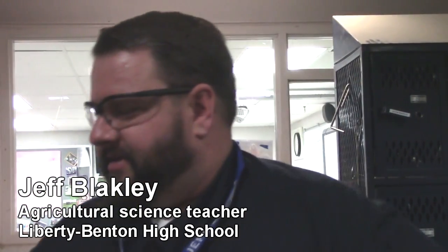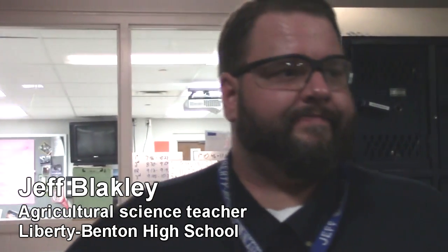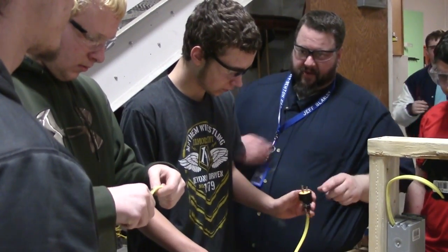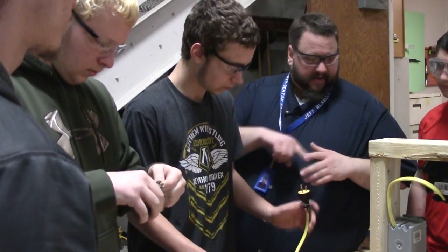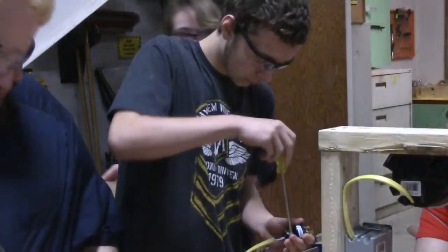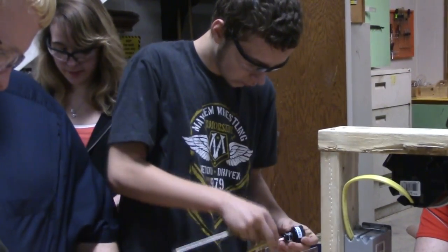This class is a structural engineering class, so it's going to be based off of construction phases, residential construction, electrical, plumbing. They're going to get into some woodworking projects — last year we did some patio furniture.